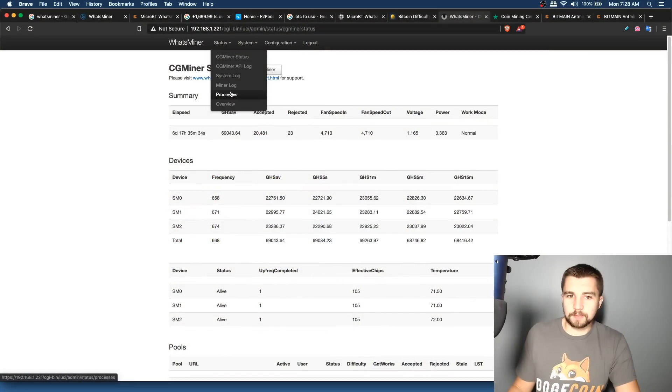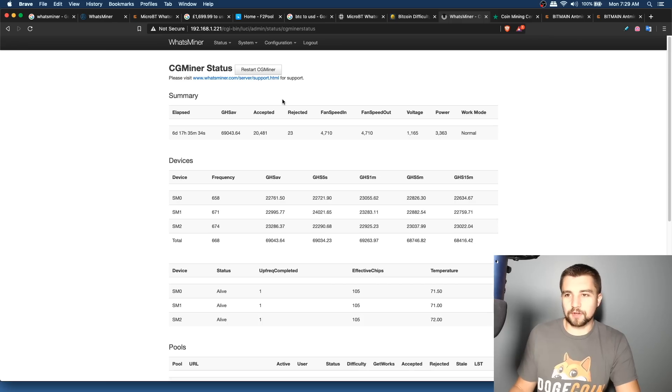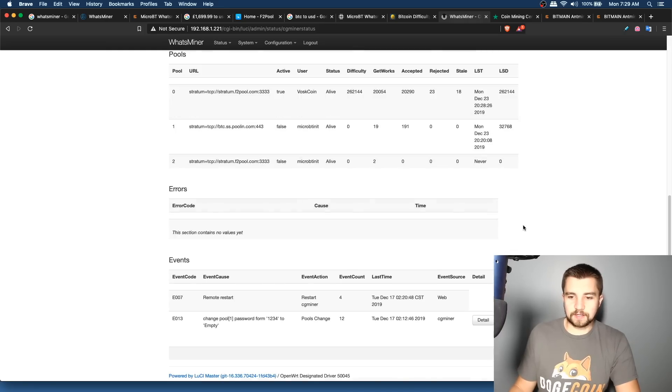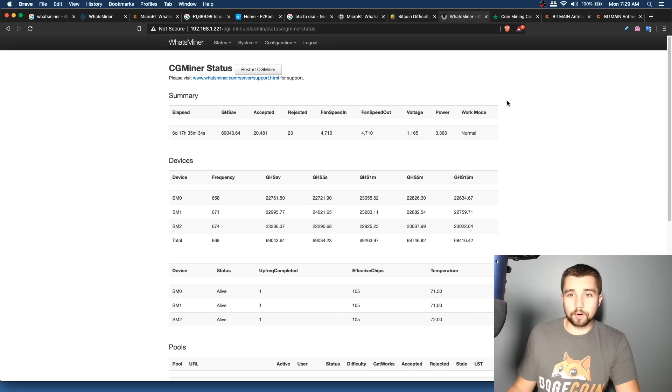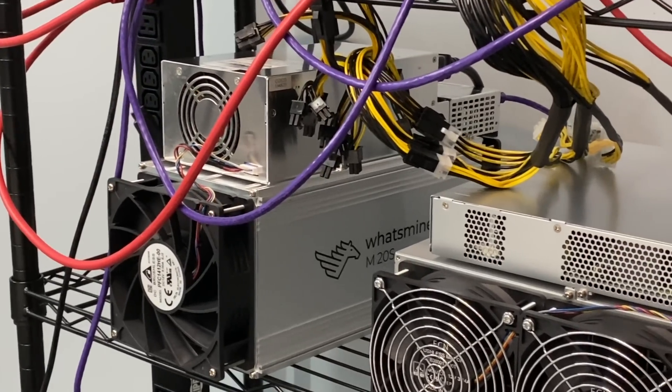The other options in the dashboard are basically just logs, process info, and very technical data. There's no built-in overclocking feature, which is unfortunate, but considering this miner is already pulling 14 amps I'd actually consider downclocking it. The interface is a little ugly, simple, and sluggish, but it works. Uptime has been good — it's been hashing away and doing everything it's supposed to do.